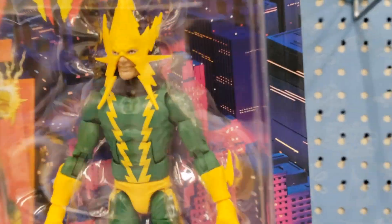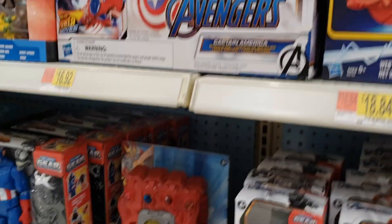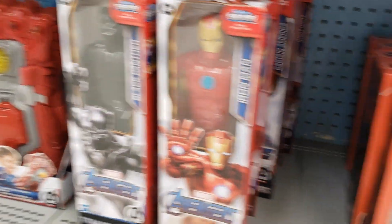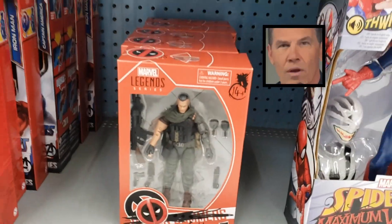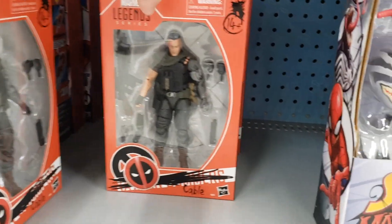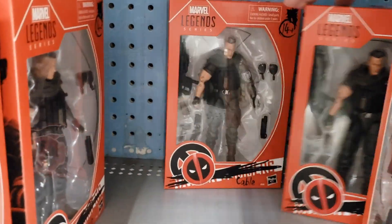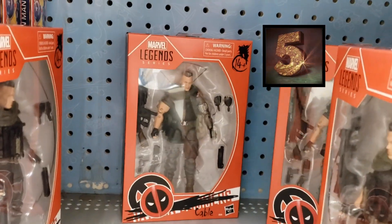Let's go take a look at what they have in Star Wars land. Over here at Walmart, just scoping around. There you go guys — we do have Marvel Legends series Cable. One, two, three, four, five Cables right there guys.